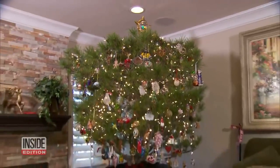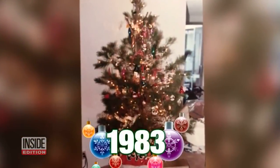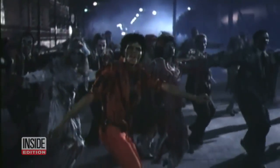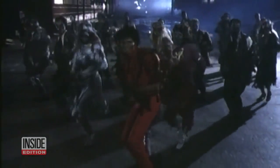The tree that a family in Irvine, California has kept all these years is very real. The Scotch pine Christmas tree was just two feet tall when Gina and Joe Mastretta purchased it for Christmas way back in 1983 — the same month Michael Jackson's Thriller video premiered on MTV.